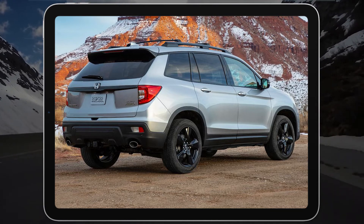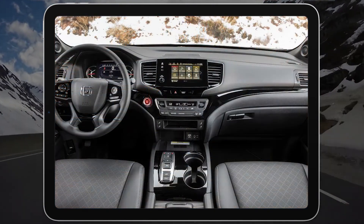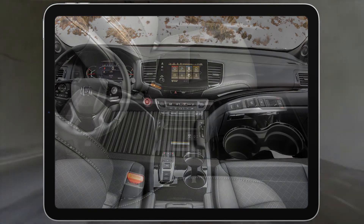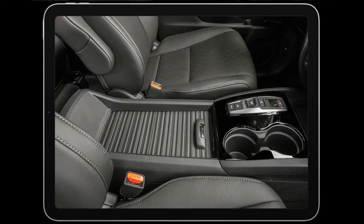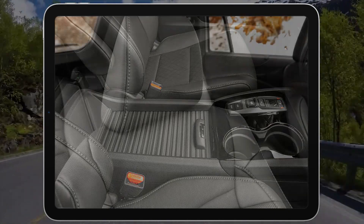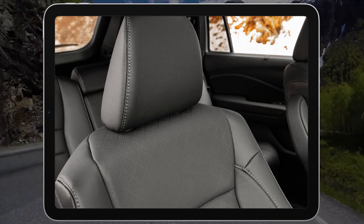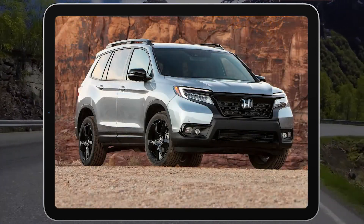What's it like to live with? Edmunds tested a Passport for a year and more than 20,000 miles. We liked it for its long-distance comfort and convenience features, but were unimpressed with the infotainment system and advanced safety feature tuning. For more about our experience with the Passport, check out our long-term test logbook.